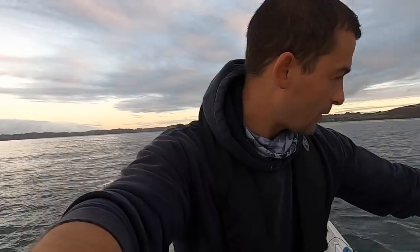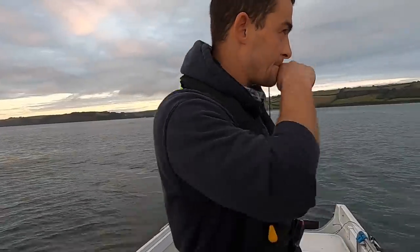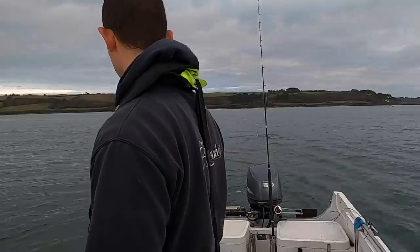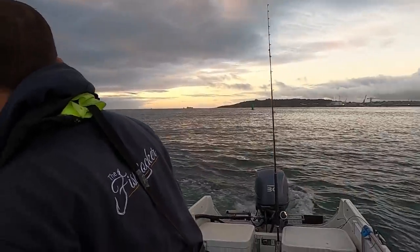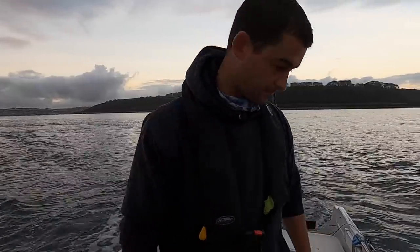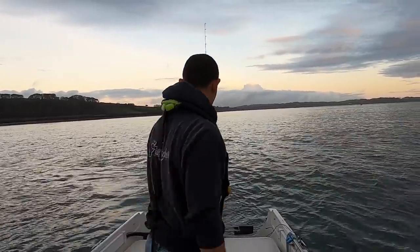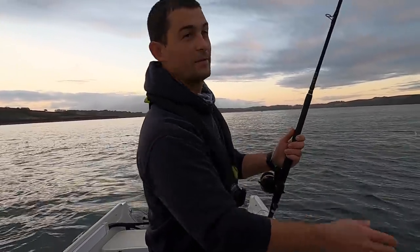I don't know if I'll be able to show you, but we have got a pod of dolphins that's following me around. Every time I stop the boat to try and start fishing they're all coming around. Well, good morning, welcome back to the Fish Locker out on the boat. It's incredible already - playing with dolphins this morning, and I've been out for 10 minutes.